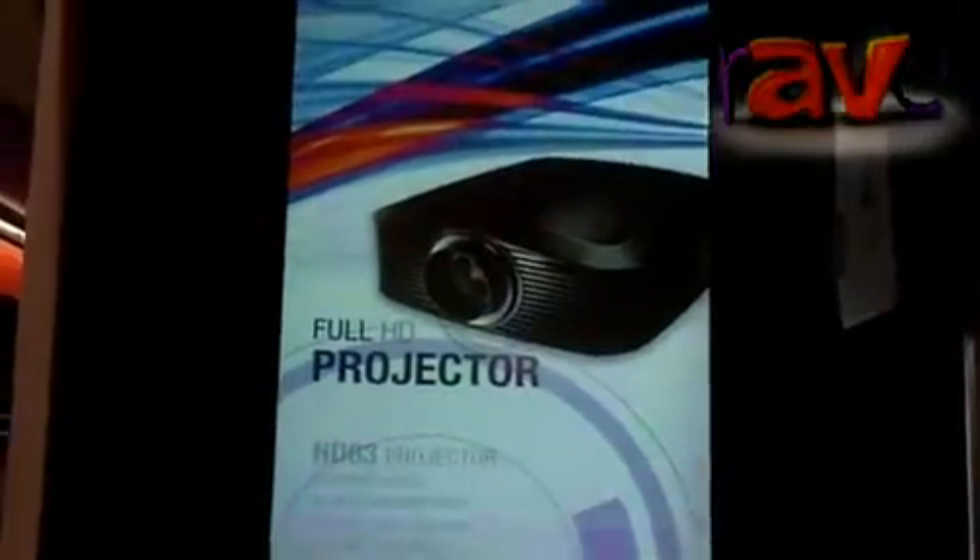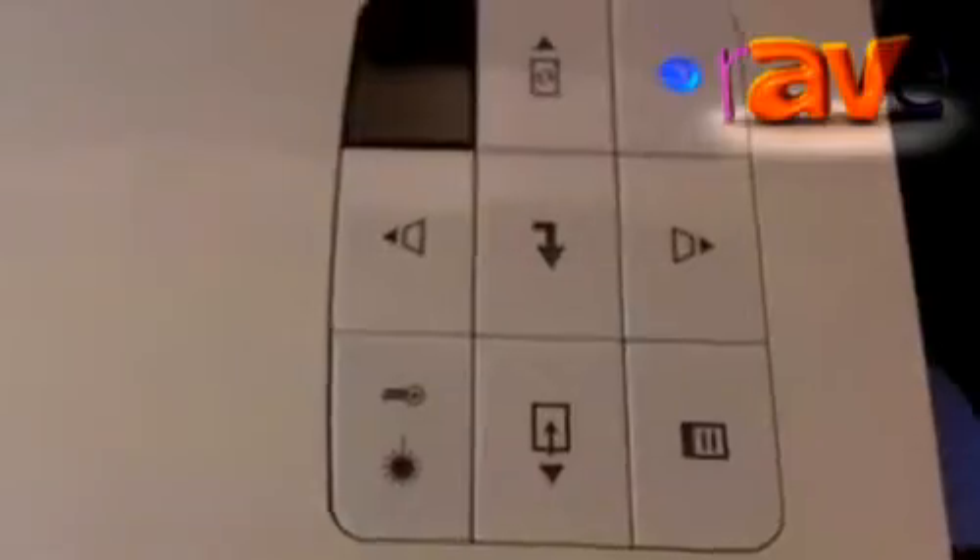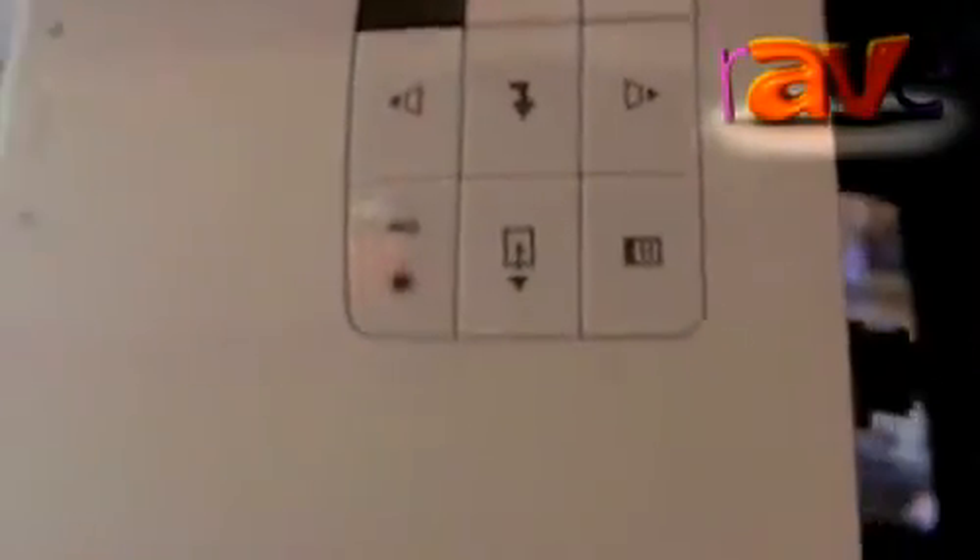We've got it here projected vertically, just to show you one of the different applications that you can use one of these projectors for. The technology behind the projector is LED and laser, which gives you fantastic benefits such as maintenance-free projection, 24-7 operation, and instant power on and off. As you can see here, we've got it in vertical projection mode.